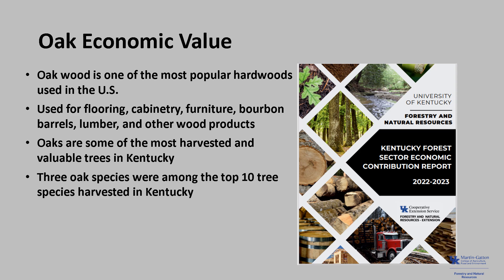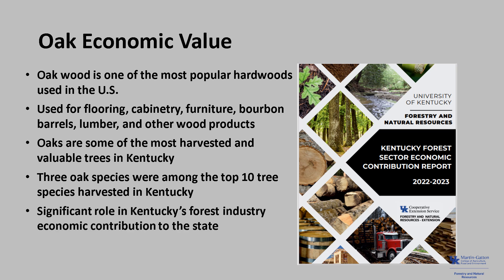Three oak species were among the top 10 species harvested in Kentucky. They included white oak, chestnut oak, and black oak, based on recent United States Forest Service forest inventory analysis. These oaks play a significant role in Kentucky's forest industry's economic contribution to the state.